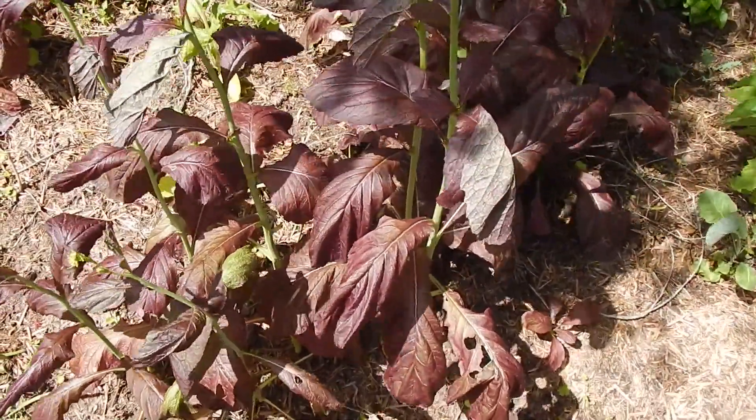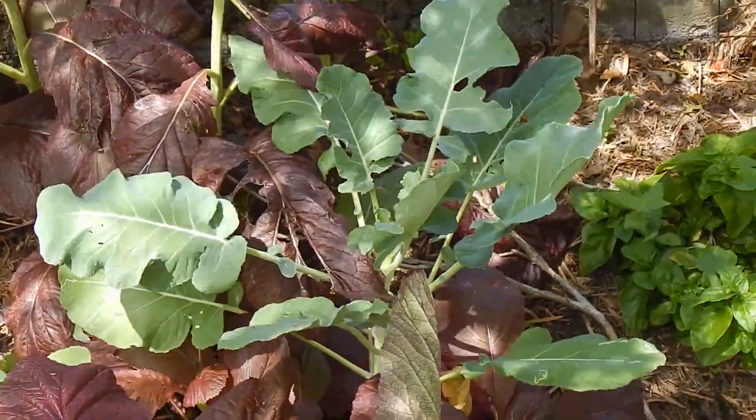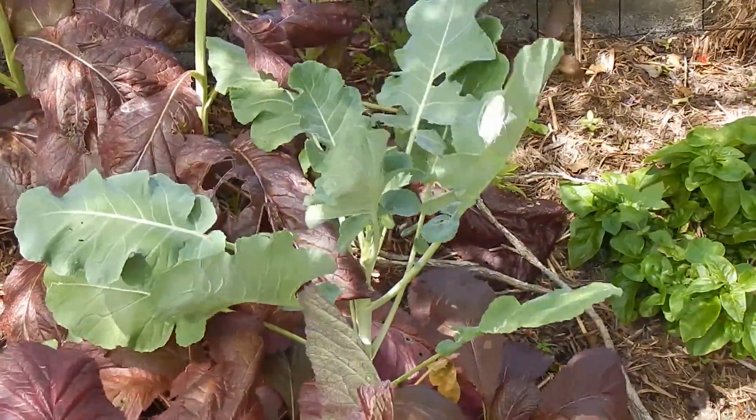It would have come in a mixed punnet several years ago. In the middle of the Mustard over there we've got a Green Goliath Broccoli - not sure we'll get a head off that before it gets too hot, but we could always eat the leaves.